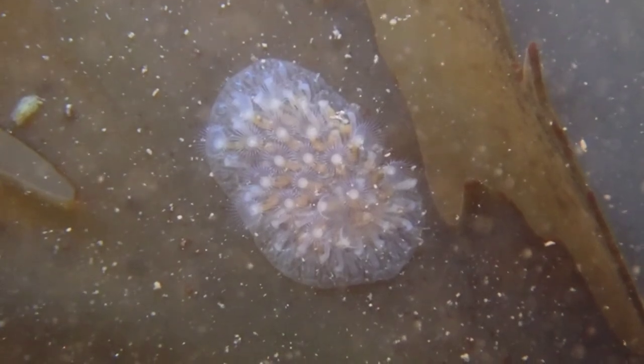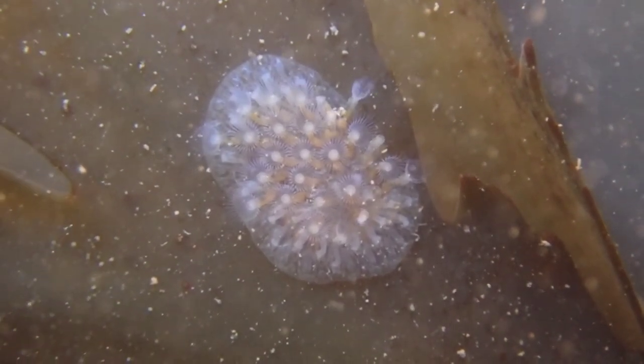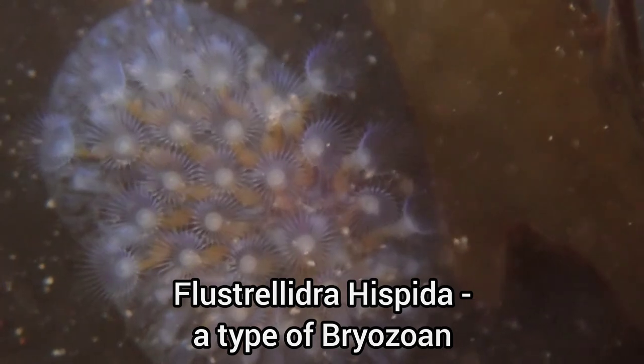At first glance, I thought this was an egg mass attached to this patch of serrated wrack, but when I looked closer, it was actually a type of bryozoan that was feeding via the moving appendages you can see in this clip.